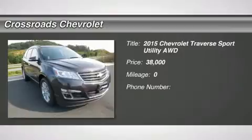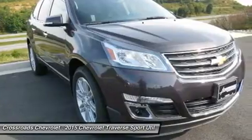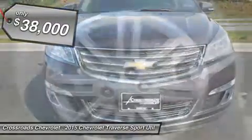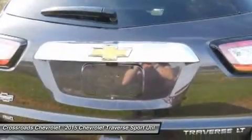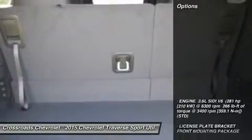AC, rear AC, rear defrost, rear parking aid, and more. Thank you.